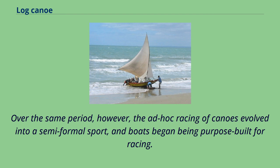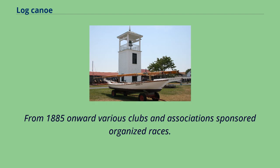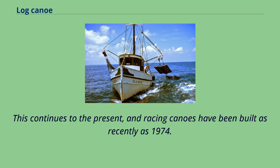Over the same period, however, the ad hoc racing of canoes evolved into a semi-formal sport, and boats began being purpose-built for racing. From 1885 onward, various clubs and associations sponsored organized races. This continues to the present, and racing canoes have been built as recently as 1974.